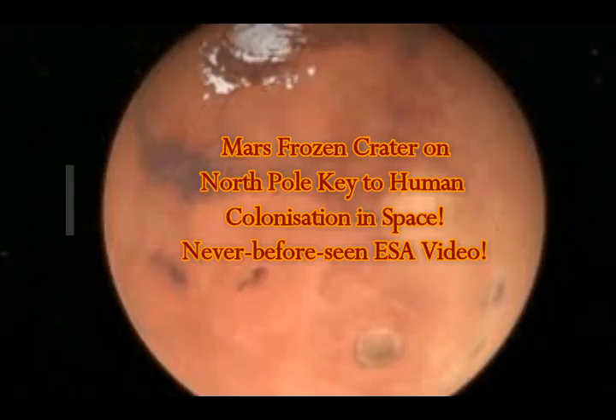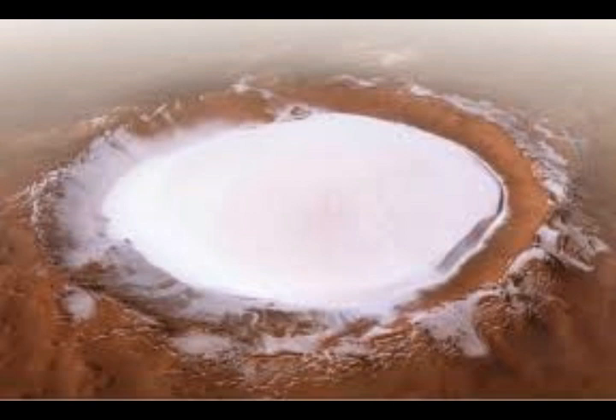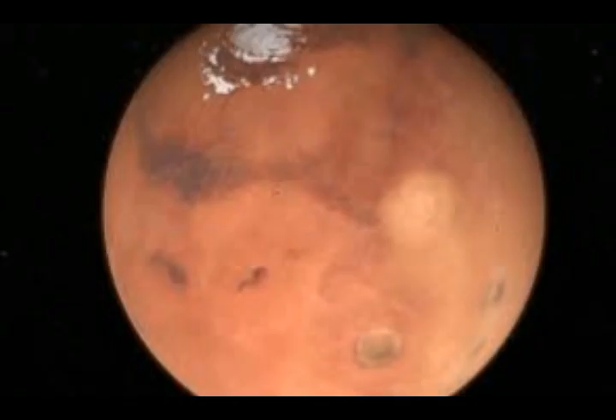Mars has a frozen crater on the North Pole of the red planet, considered key to human colonization in space. The ESA video of this crater appears very strange — it's uplifted in the middle, frozen, but all around it is evenly spaced and level on top, yet somehow raised in the middle. This icy area of the North Pole of Mars is understood to be the likely source of water, now frozen, which would be needed and useful for future human colonists.